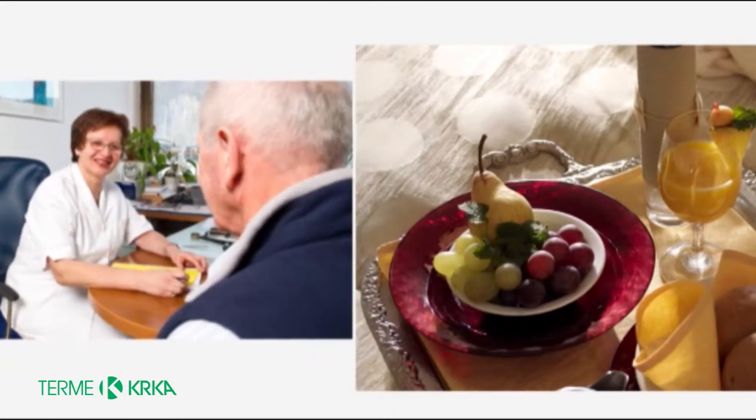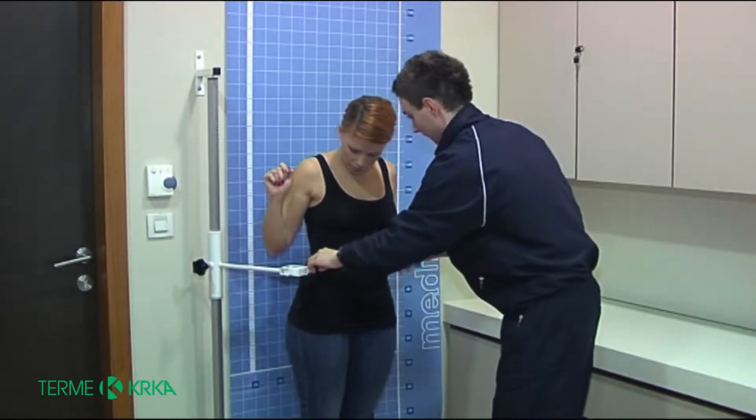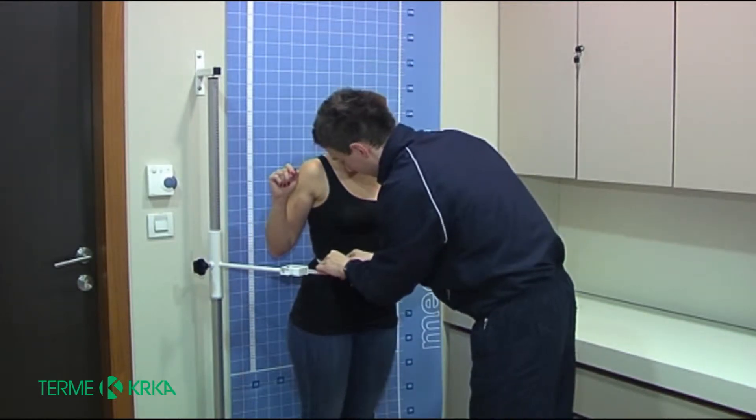You have chosen the VitaDetox detoxification program. The aim of the program is to stimulate the excretion of substances that have accumulated over time. It all starts with a check-up and a consultation with a dietician.